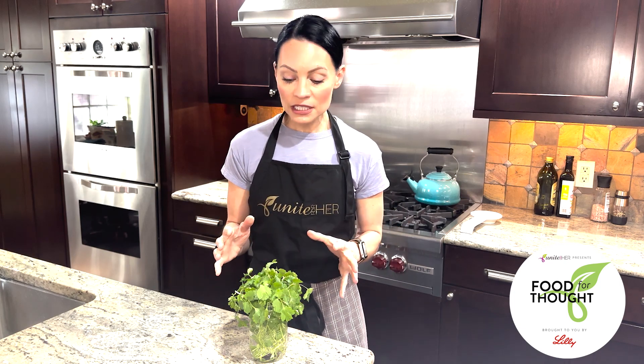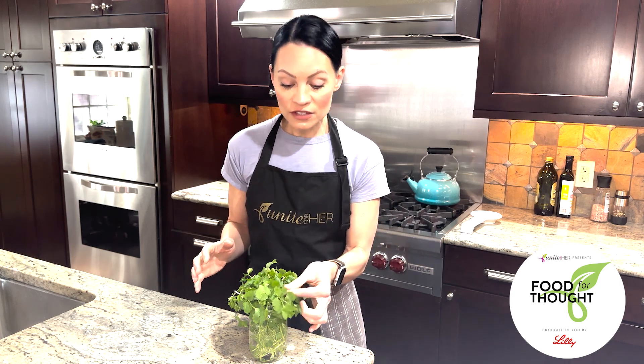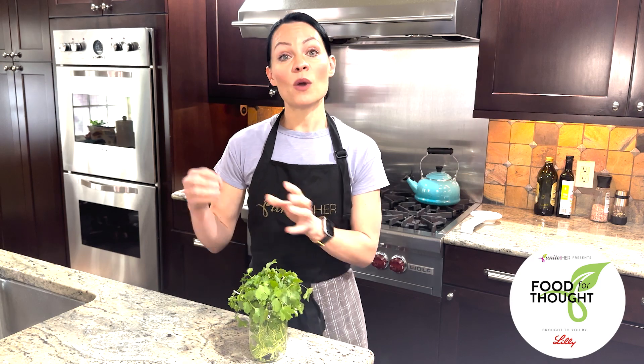In the United States, when we hear cilantro, that typically refers to the leaves or the stems. And when we hear coriander, that typically means the seed of the plant. Outside of the United States, when we hear coriander, that could typically refer to any part of the plant.